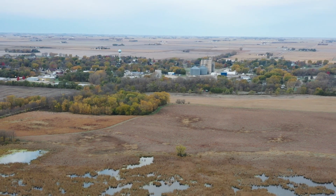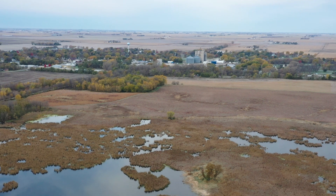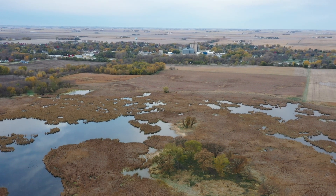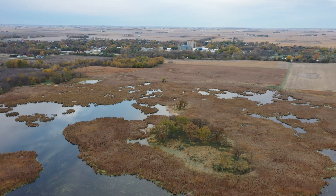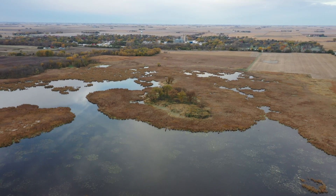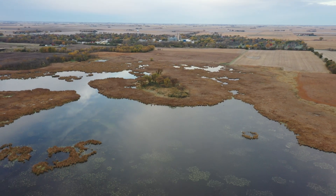Iowa is known for its hard-working farms and small towns aligned amid dissecting highways spanning 36 million acres of the most productive land in the world. Playing a supporting and often overlooked role in this landscape tapestry, we find perhaps the hardest working ecosystem of them all: Iowa's wetlands.